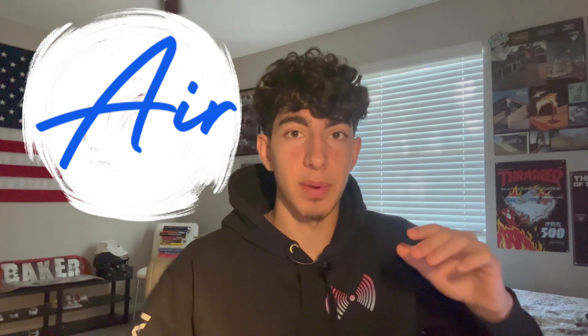You probably clicked on this video because you want to use conversational voice AI in your business. You've probably heard about Air AI because they're very big in the space right now, but I've actually found a conversational voice AI called Nova Echo that I believe is far better. I'm going to be going over why Nova Echo is actually a better option using examples, and if you haven't heard about Air AI, I'm also going to be explaining it as well.